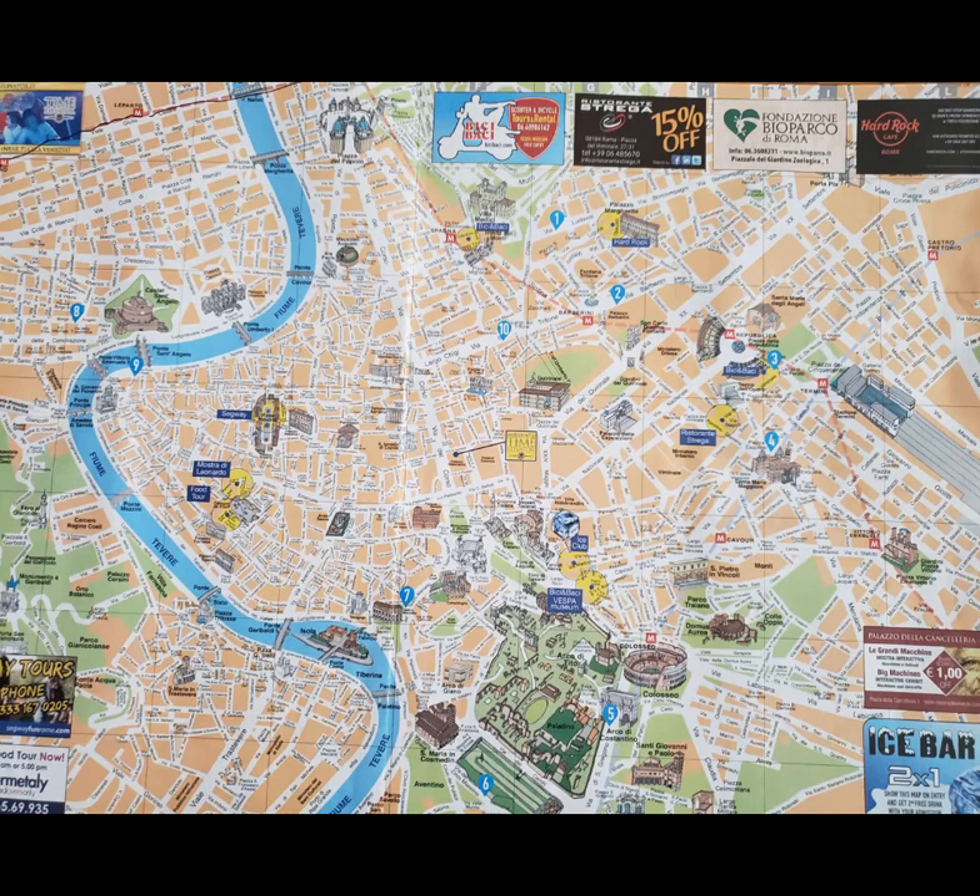Let's use our map of Rome to get our bearings of where we're going today. Last time we were at the mausoleum — that's right here. Our first target today is to walk across the street to the Ara Pacis, which is located right here. And once we've finished there, we're going to walk right down this main street to the Piazza Navona, which used to be Domitian's chariot racing venue.